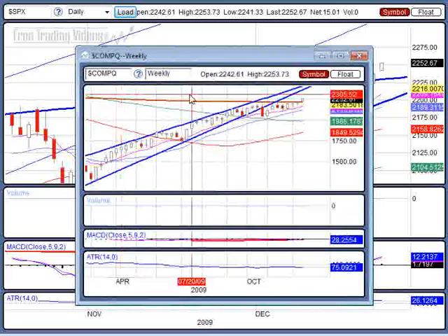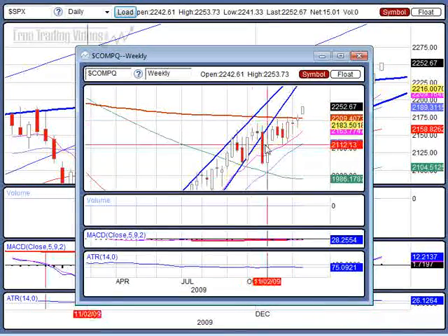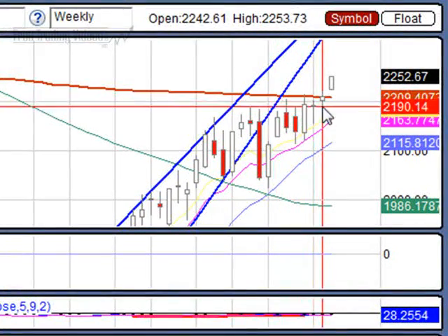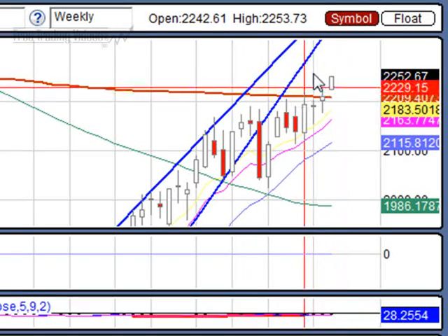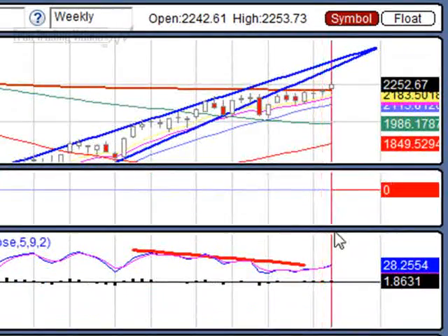Let me bring in the weekly — check out the weekly. We come up, we hit this 200 week moving average — boom, boom, this week we get a gap up and a run thus far. Crazy — I mean that's a high base breakout in the making, happening right before our very eyes.